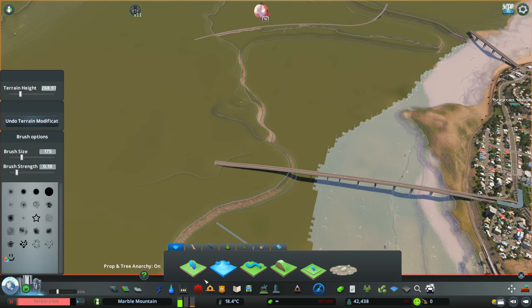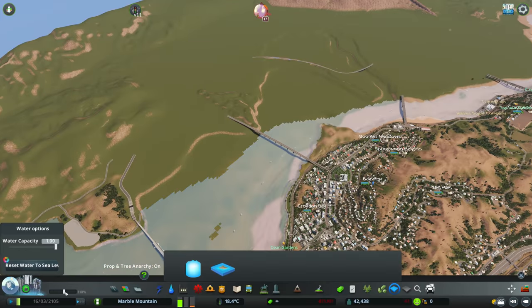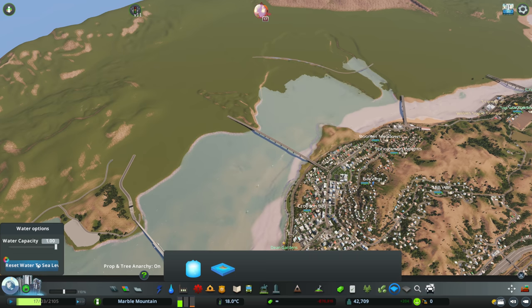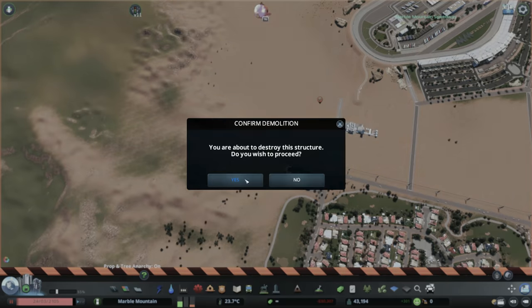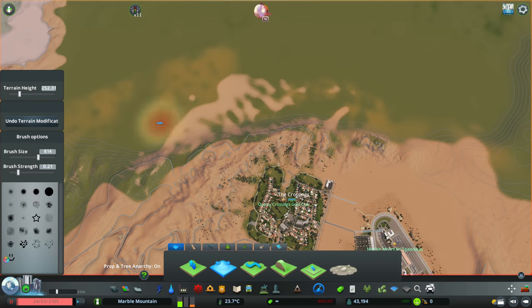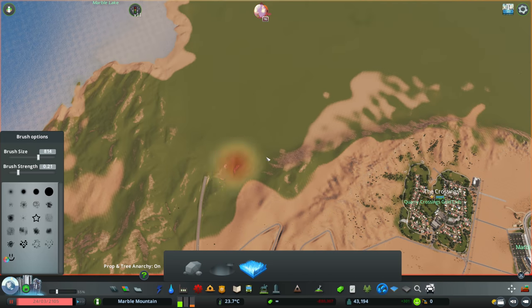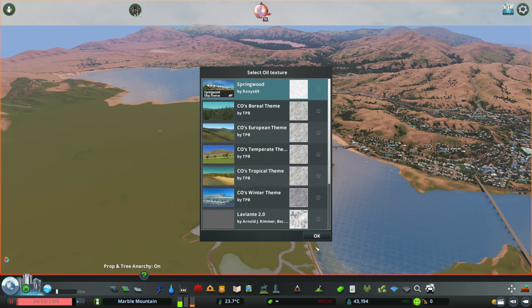This has got to be the absolute last time we work on this river. I do like the end product - it gives the illusion of a big landscape rather than something so small. When it was just a small little stretch of lake it felt much smaller than I was really trying to go for, and we're going for a lot of false perspective.